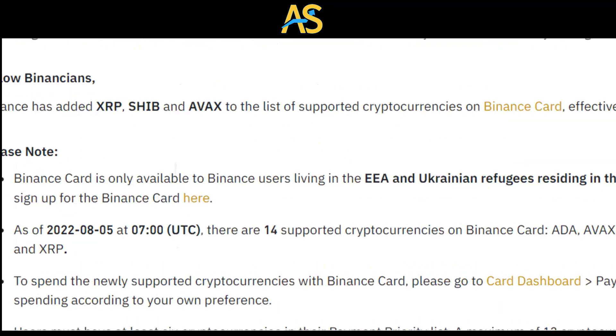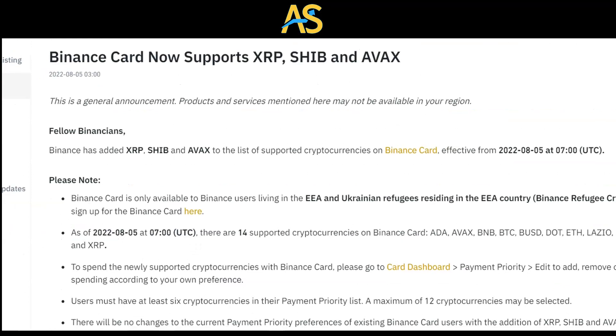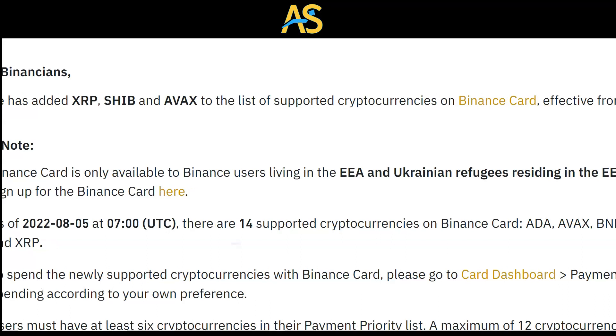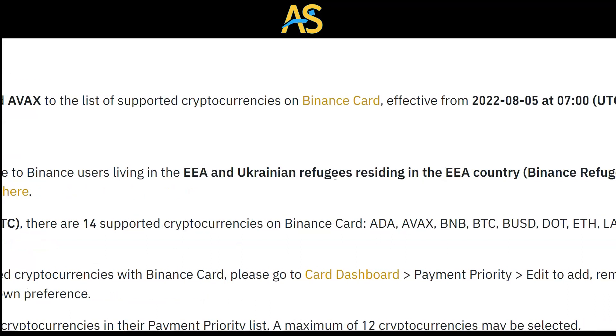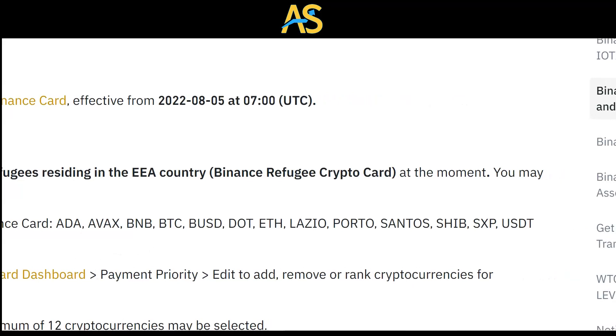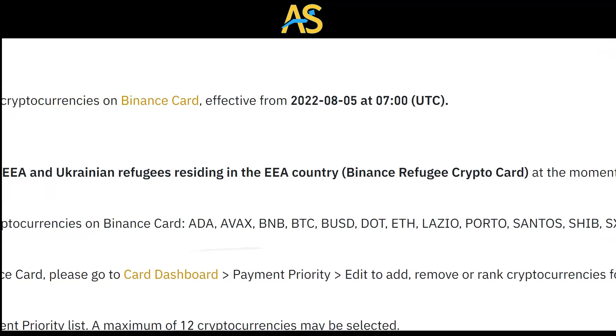As of today, August 5th, 2022, there are 14 supported cryptocurrencies on the Binance Card: ADA, ABAX, BNB, BTC, BUSD, DOT, Ethereum, and more. It's quite a few of them, and you can also see USDT and SHIB there.